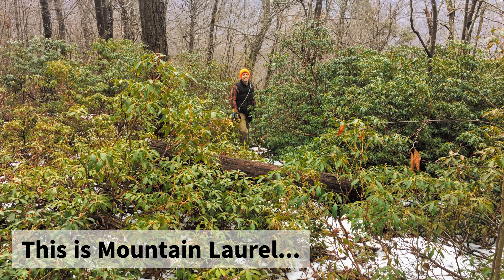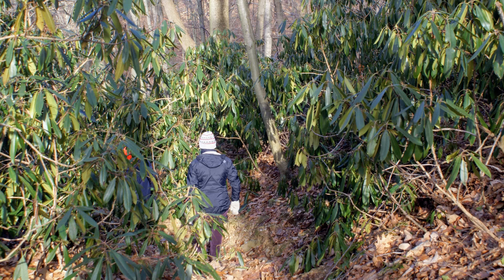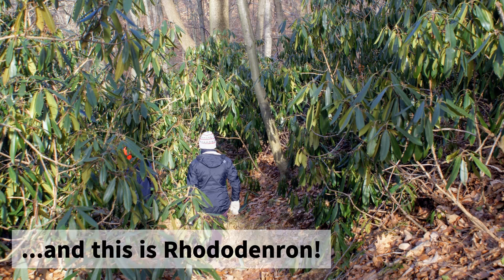Additionally, if we had a rhododendron leaf right here next to it, it would actually be a deeper, darker green. So that's how to tell the difference with rhododendron — Rhododendron maximum, if you're keeping track at home.